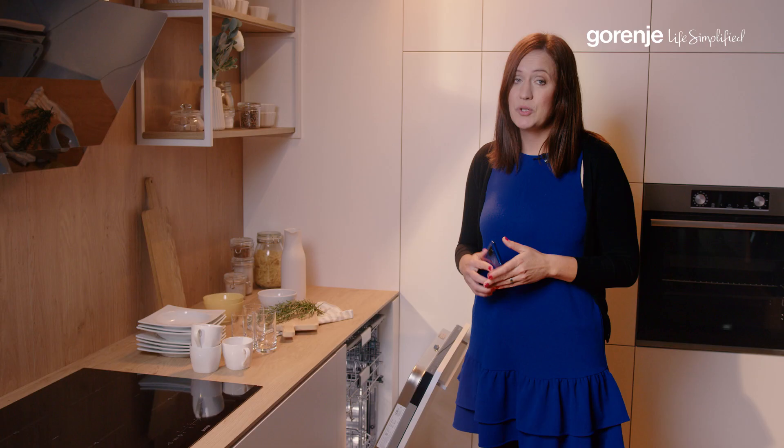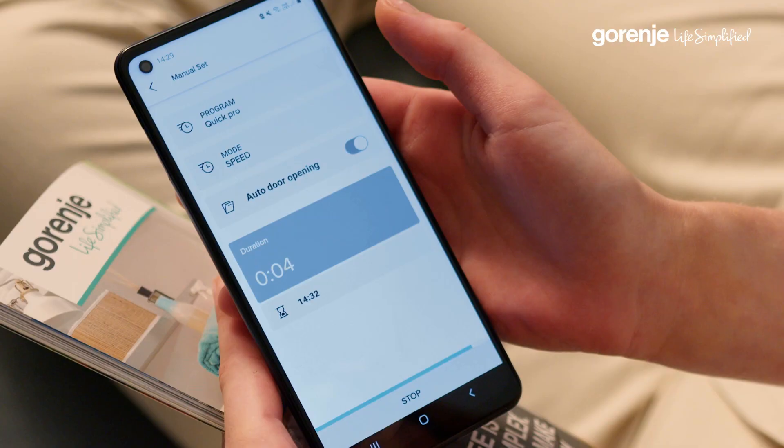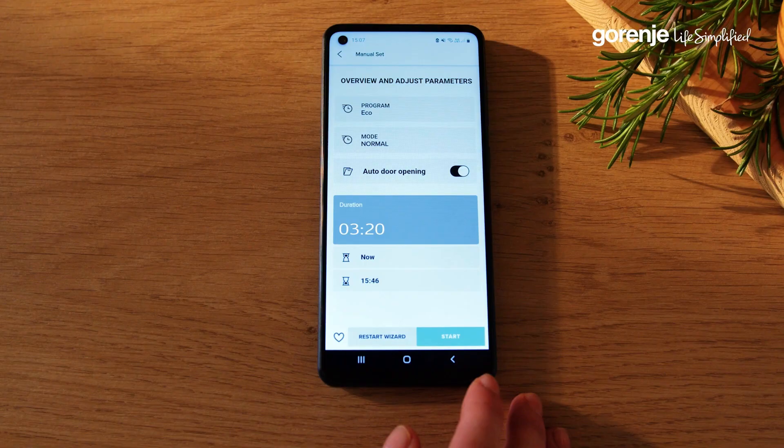Users can choose between seven different programs and three different modes. Do you want to save energy and wash fast? Eco program and fast mode it is. You can even delay it to finish at the time that suits you best. And if a user has preferences on a program, they can add it and save it as a favorite so they can have quick access to their preferred settings.